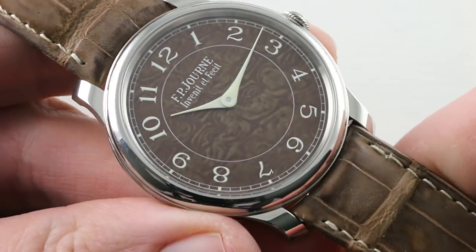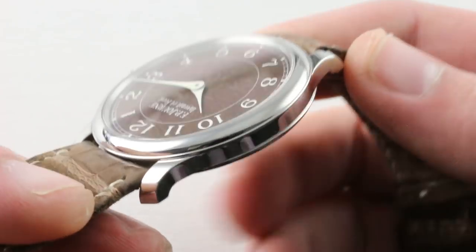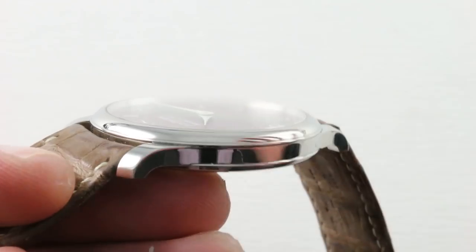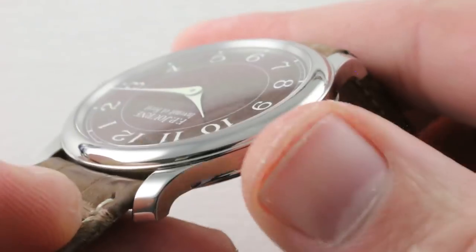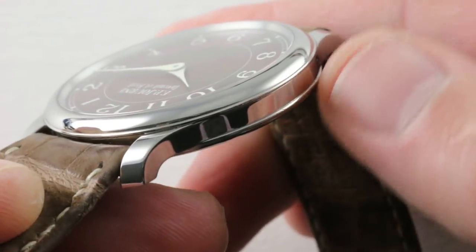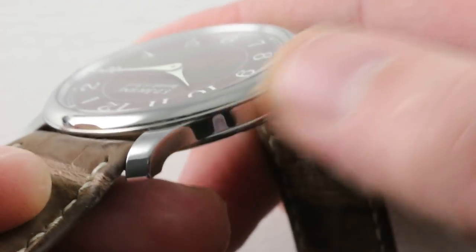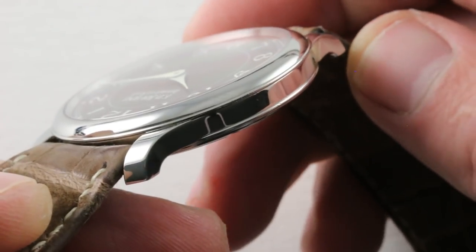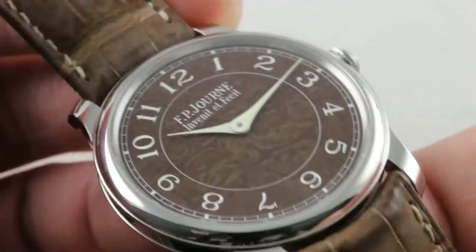Jumping back to the case, you can see it's indistinguishable aesthetically from platinum — both very white, all high polish. It has that characteristic elegance that marks the Journe Souveraine and Octa cases, with a little bit of an overlap of bezel and case back beyond the mid-case, and a fluid mid-case defined by the junction of the two lugs with the middle of the watch.